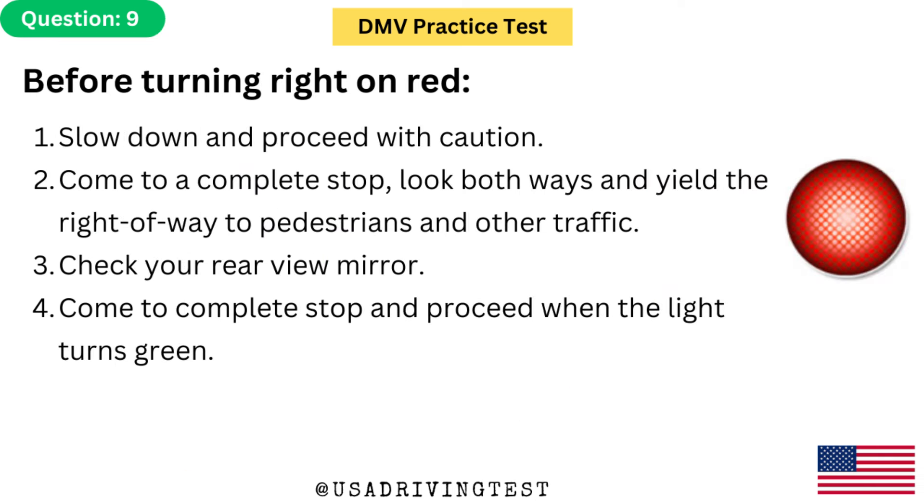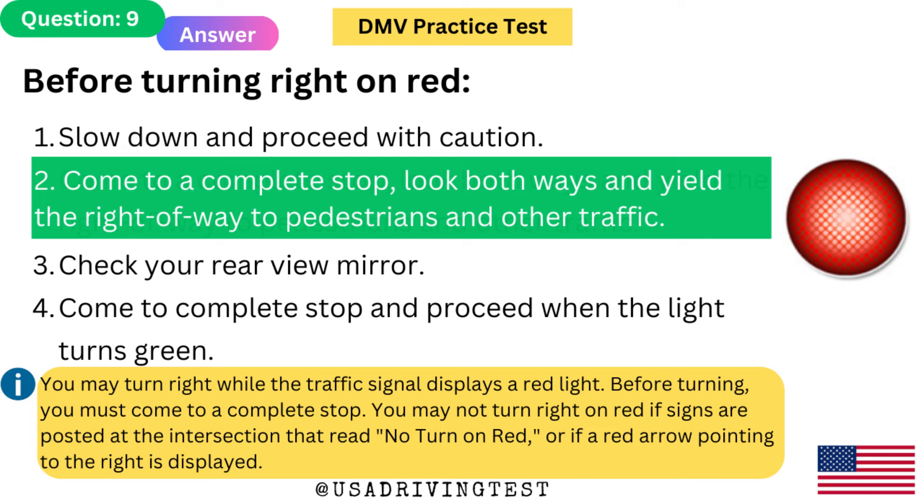Before turning right on red: 1. Slow down and proceed with caution. 2. Come to a complete stop, look both ways, and yield the right of way to pedestrians and other traffic. 3. Check your rear view mirror. 4. Come to a complete stop and proceed when the light turns green. The answer is 2. You may turn right while the traffic signal displays a red light. Before turning, you must come to a complete stop. You may not turn right on red if signs are posted that read 'no turn on red,' or if a red arrow pointing to the right is displayed.